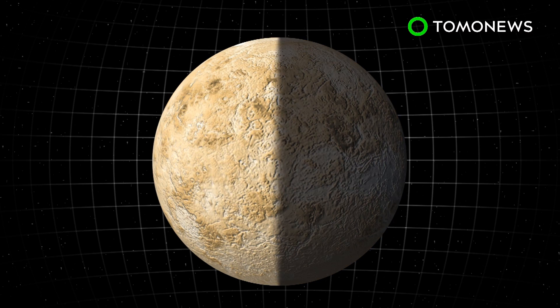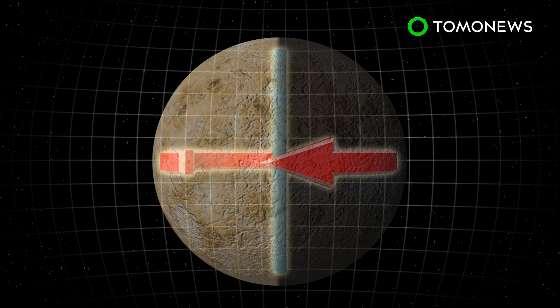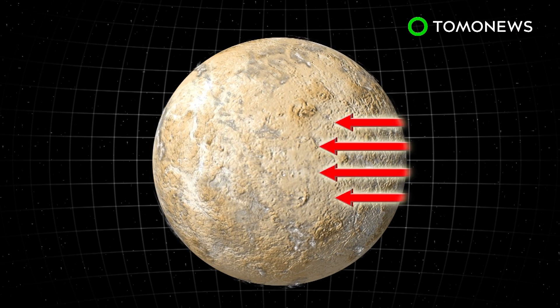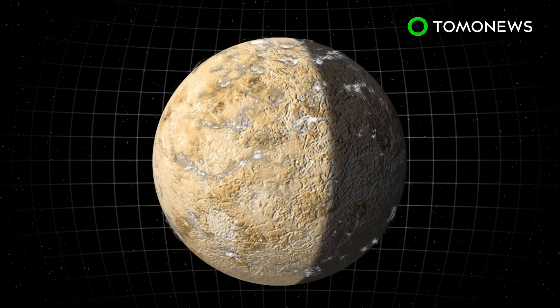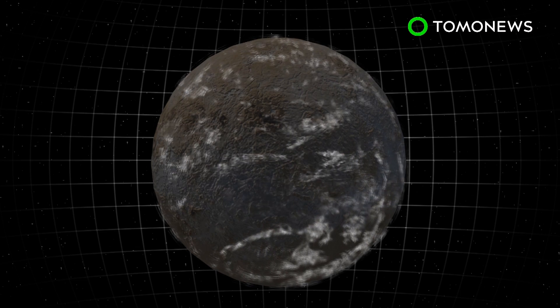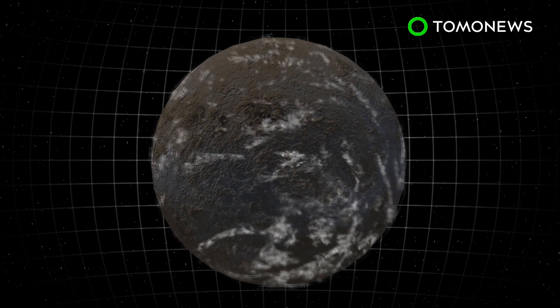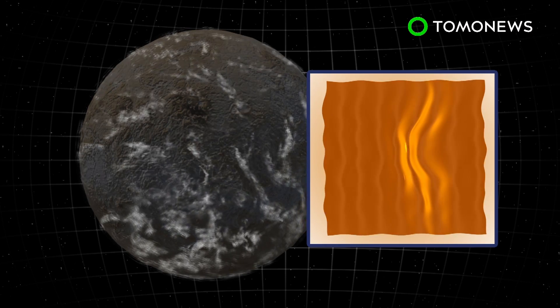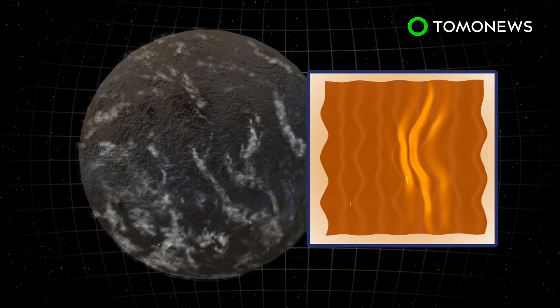Venus' atmosphere consists of strong winds blowing 60 times faster than the planet's rotation. This super rotation has been assumed to be uniform on both sides, but new data shows the winds are more chaotic and irregular on the night side. Night side clouds formed large, wavy, filament-like patterns not seen in day clouds and are dominated by stationary waves, which remain still and do not move with the atmosphere.